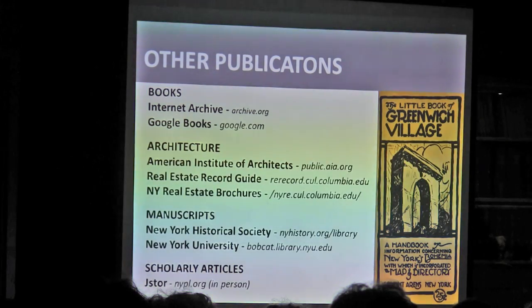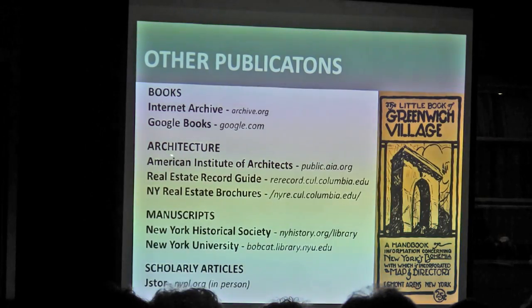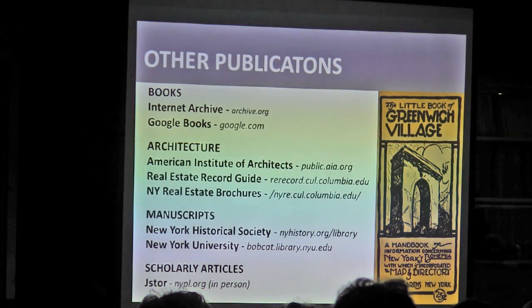Other publications is a very broad category, but particularly for Greenwich Village there are so many great publications from the early 20th century. For books, there's the Internet Archive, Google Books — which you're probably familiar with — and for architecture specifically: the AIA directory, the Real Estate Record Guide, and the New York Real Estate Brochures, which I won't have time to go into but is really fabulous. If you have a 20th century apartment building, it has the original brochures that the architect or owner produced — floor plans, and how they were trying to sell the building at that time.